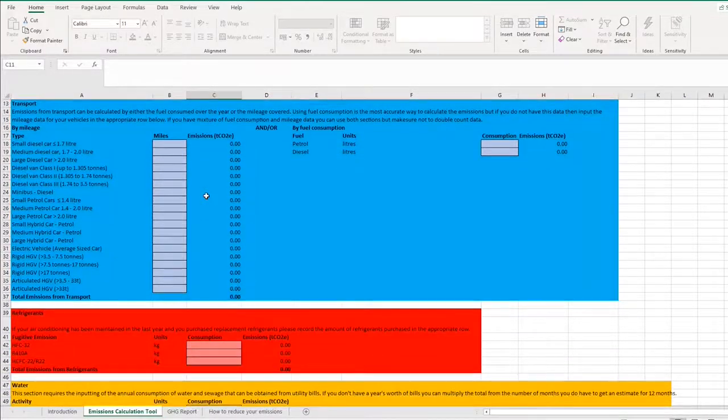The next section is transport, which can be a little more complex. This covers any emissions from transport use associated with your business — own vehicles such as vans, or employees travelling to meetings in their own cars and claiming back mileage. This section is split into two options: you can record by mileage or by the amount of fuel actually purchased. The most accurate method is fuel consumption, since we know exactly how much carbon burning a litre of diesel produces. You can also do a mixture of the two, but make sure you're not double counting.